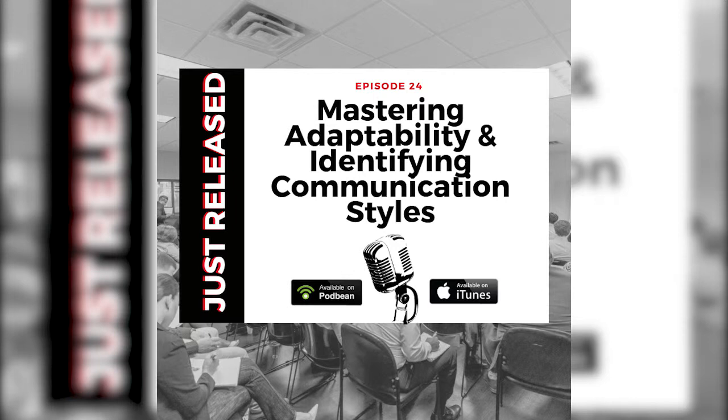On this episode, we'll go over step 16 in the Glover U sales system: mastering adaptability and identifying communication styles. In this step, you'll learn from Jeff Glover how to use your personality to adapt your communication styles to close each appointment. Now let's hear from Jeff Glover on step 16 in the 20 steps of the Glover U sales system.